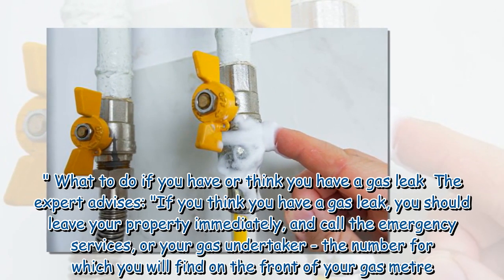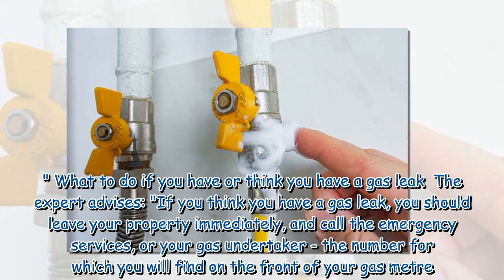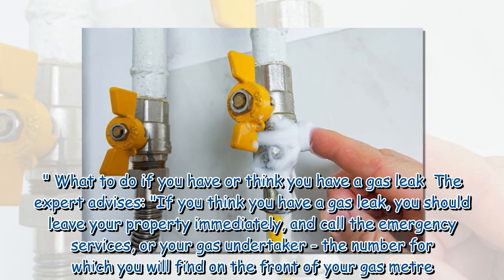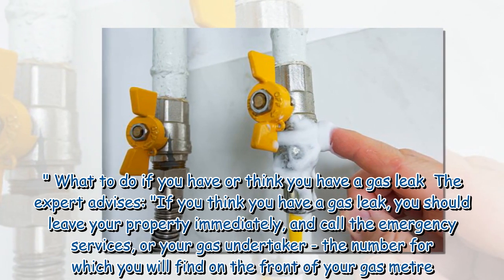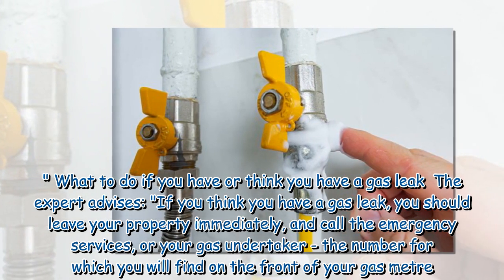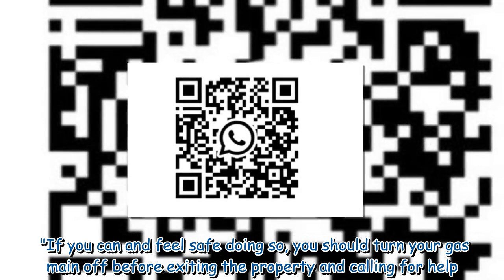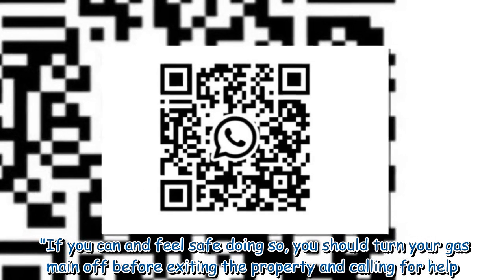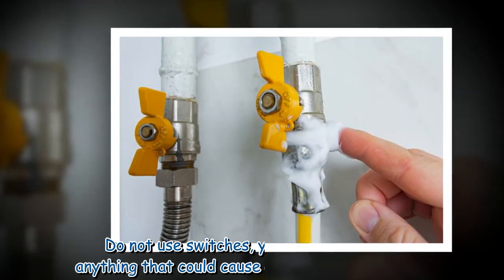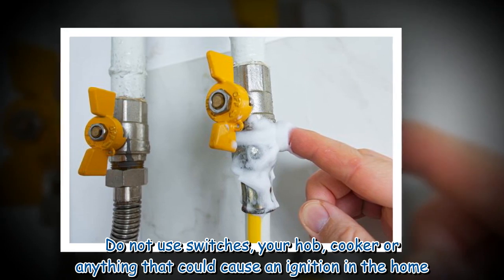If you think you have a gas leak, you should leave your property immediately and call the emergency services or your gas undertaker — the number for which you will find on the front of your gas meter. If you can and feel safe doing so, turn your gas main off before exiting the property. Do not use switches, your hob, cooker, or anything that could cause an ignition in the home.